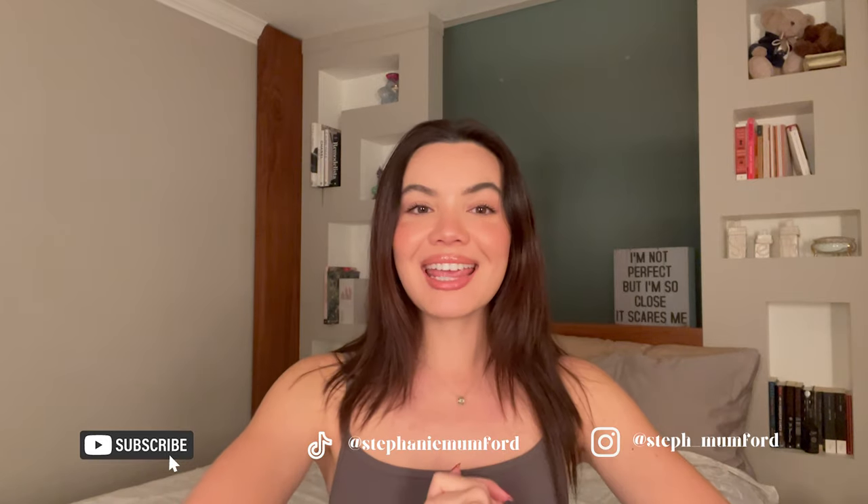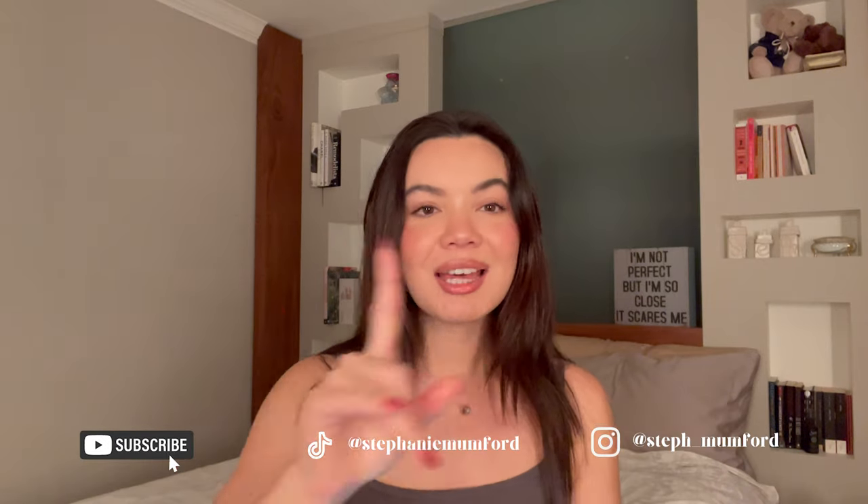Hey guys, what's up, welcome back to my channel. Thank you so much for watching. For those of you who are new here, my name is Steph, and welcome back to another day of Vlogmas. Today is an FYI before you buy on the Aritzia Wilford Free Divinity Jumpsuit — this has been all over TikTok.